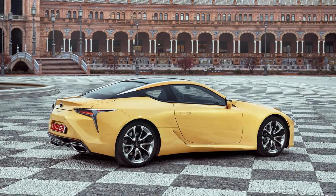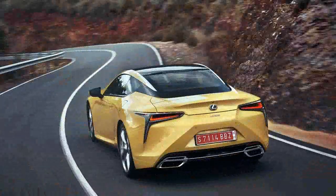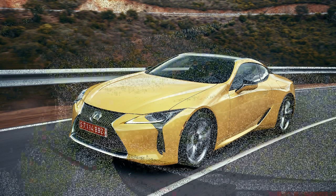By that yardstick, the LC500 is a success simply based on how it looks. It's beautiful in a way that we couldn't predict from the 2012 LF-LC concept that foreshadowed it. The kind of beauty where instead of reflexively grabbing your phone to take a picture, you just stand there and keep looking.